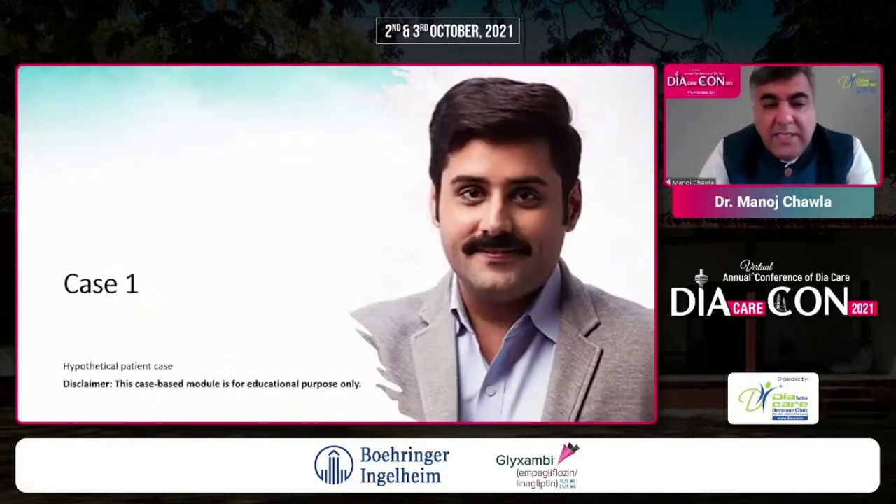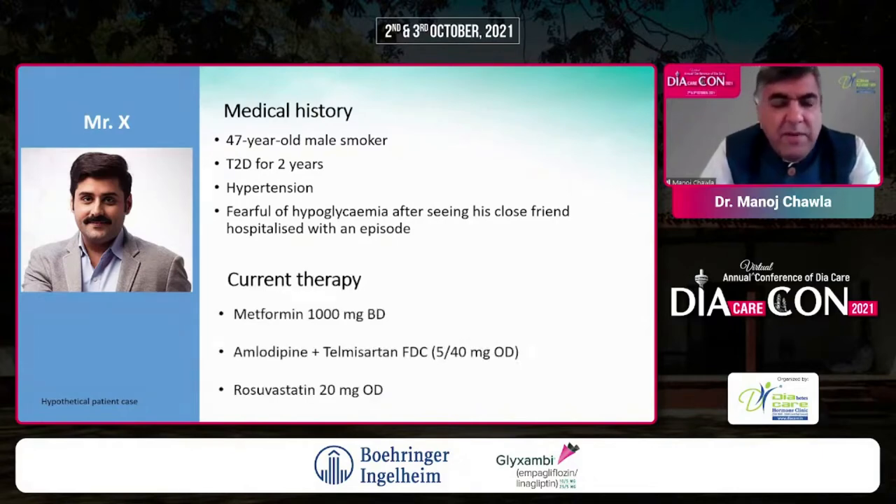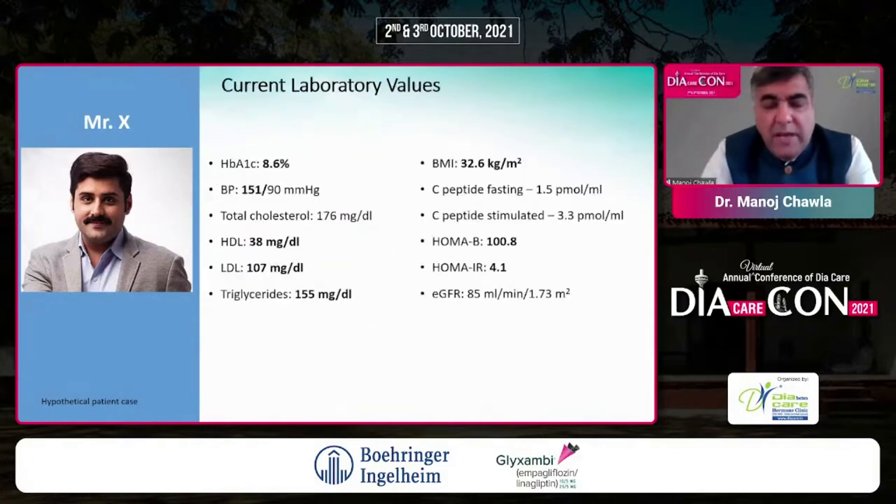This brings us to our first case — a 47-year-old man, a smoker, with type 2 diabetes for two years and hypertension. He is extremely afraid of hypoglycemia because he witnessed a close friend experience one. His current therapies include metformin stepped up gradually to 1,000 mg twice a day, amlodipine-telmisartan combination, and rosuvastatin. His A1C is 8.6, blood pressure is still slightly high, and his LDL could be better.